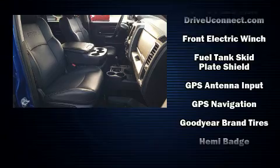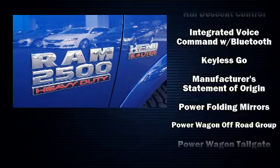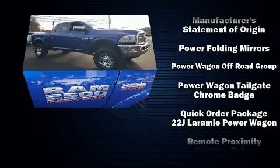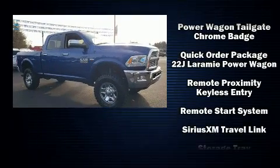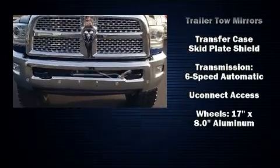Passenger security is always assured, thanks to various safety features such as ignition disabling, an emergency communication system, and four-wheel disc brakes with ABS. For added security, Dynamic Stability Control supplements the drivetrain.